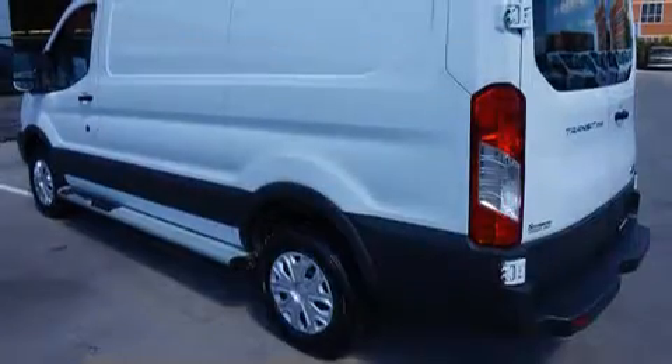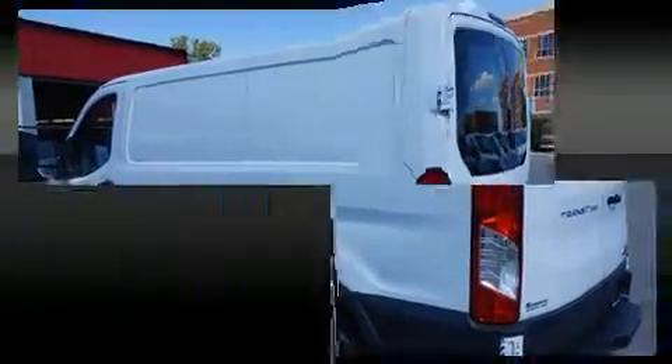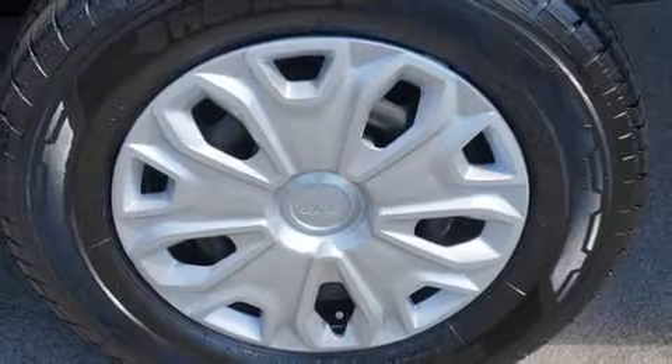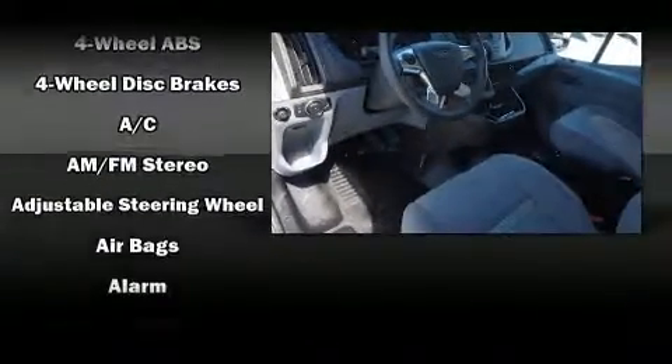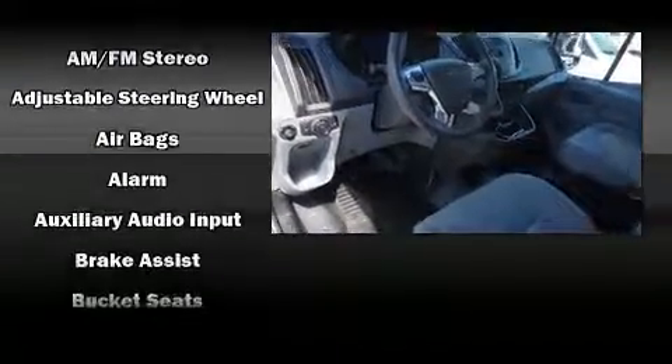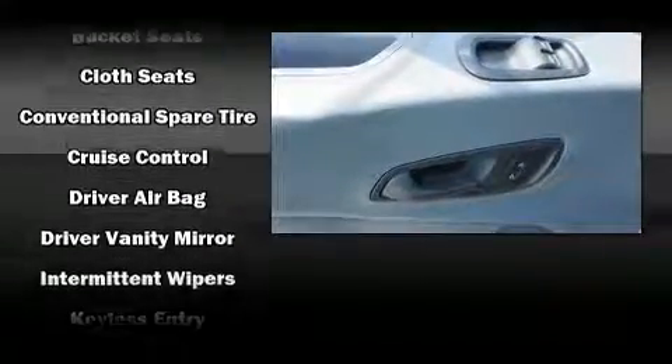A refined six-cylinder engine powers the Transit. Ford prioritized comfort and style by including one-touch window functionality, a tachometer, and variably intermittent wipers. Remote keyless entry and storage solutions are integrated throughout the interior, demonstrating thoughtful attention to detail.